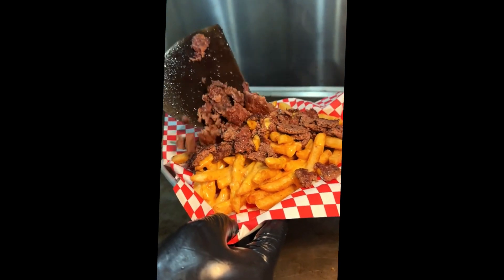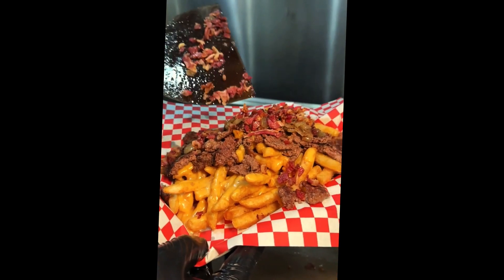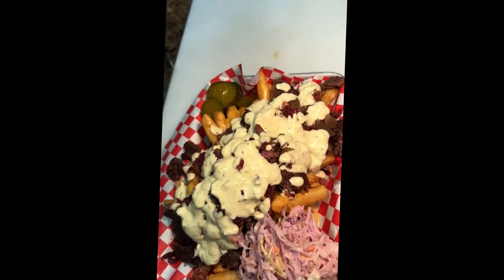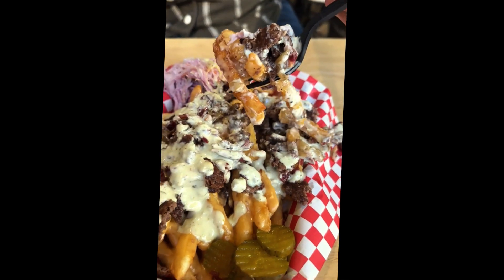They top all of that with grilled onions, that sizzling beef bacon, pickles, their creamy coleslaw, and a healthy drizzle of their signature OG sauce. These are their smash fries and we are all about it.